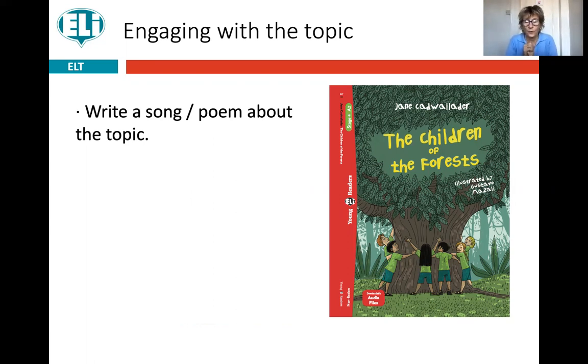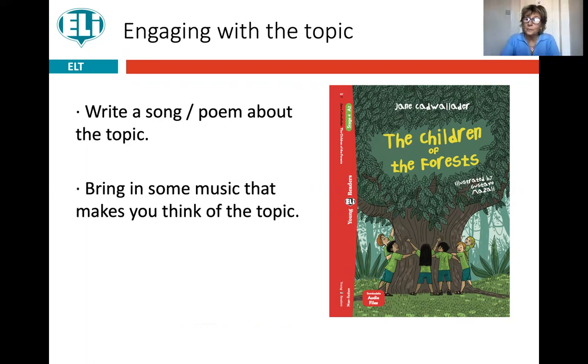You can get children to write a song or a poem about the topic, or get them to bring in some music that makes you think of the topic. In the case of forests, you could get them to bring in some really exotic jungle-type music for the jungle, then maybe some eerie music for the forests up in the Arctic Circle covered in snow where animals have a very hard time living, or something more jolly for forests in temperate climates. You can get them to think of the different atmospheres of forests in different places and bring in music they love that they think is related to those forests.